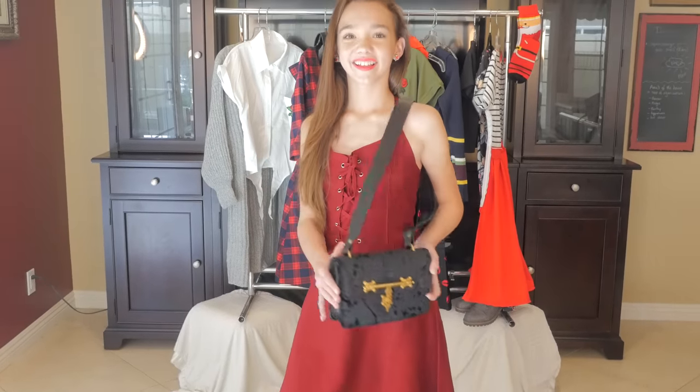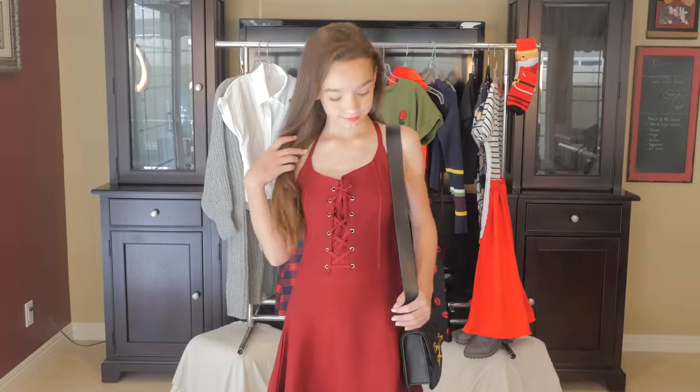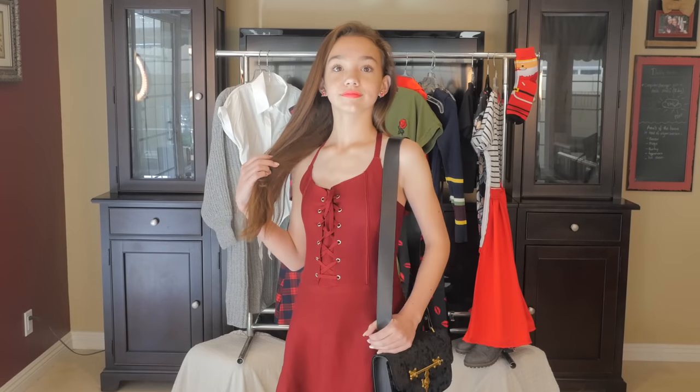This dress is just a wine-red colored dress and it's perfect for a night out. I paired it with a perfect black little purse that is easy to throw on.